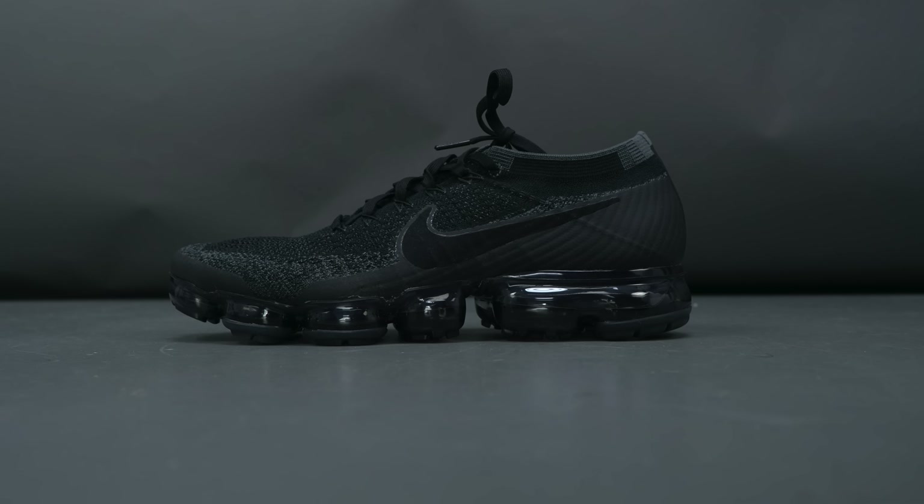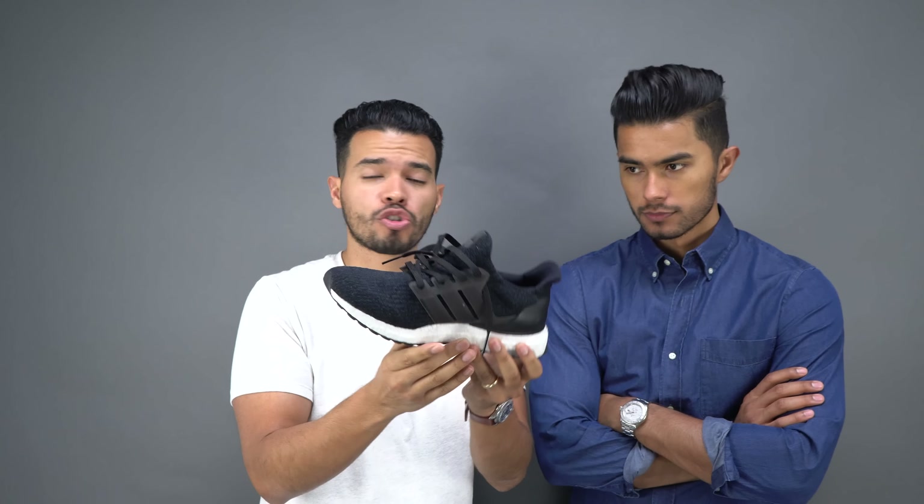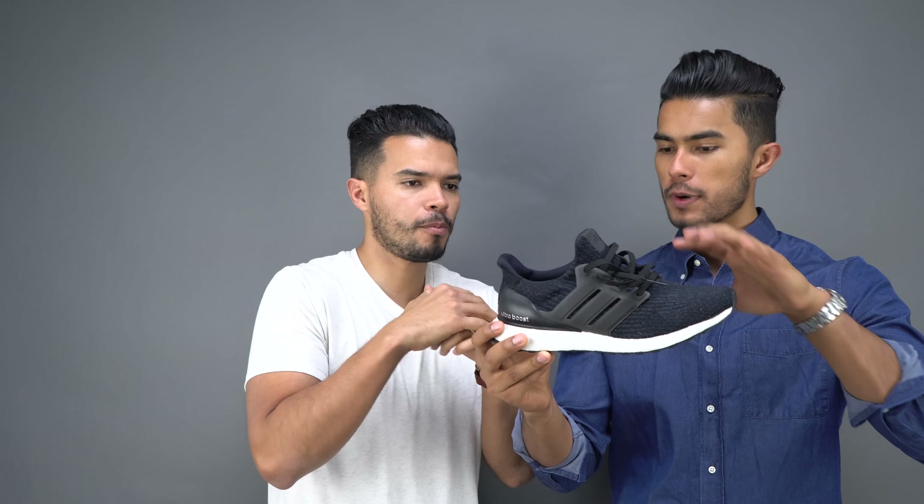The Ultra Boost is sleek all around from top to bottom — very streamlined. Although they're less structured than the VaporMax, they're really not bad at all, and they're much easier to style with any outfit. I don't have any negatives when it comes to looks — it's a much more balanced shoe. The bottom isn't clunky and the top isn't overly structured; it's balanced top to bottom, which is also why it makes it easier to style. I prefer these over the VaporMax for styling.